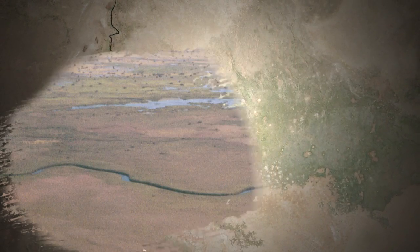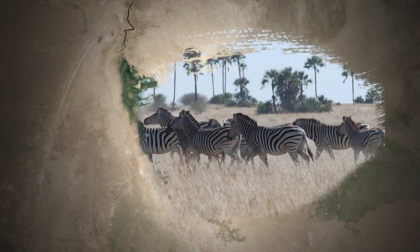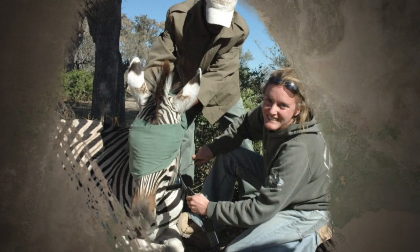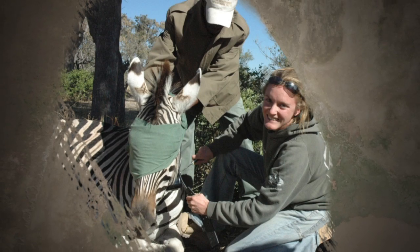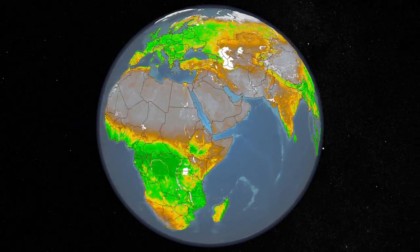Fences to keep cattle away from wildlife blocked this zebra migration from 1968 to 2004. But anecdotes about past migrations proved true when the fences came down and researchers began tracking zebras with GPS. They compared the zebras' location to NASA satellite data of rainfall and vegetation.